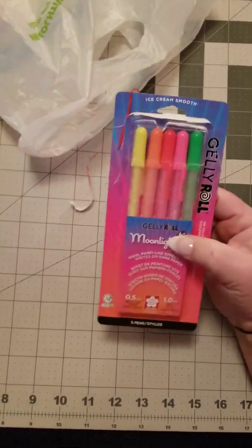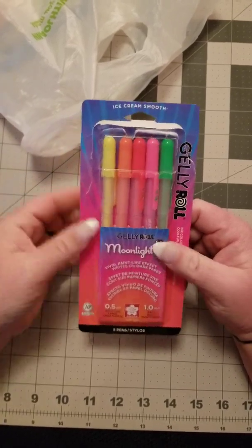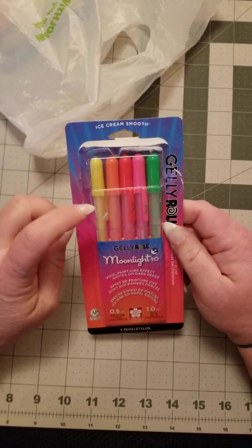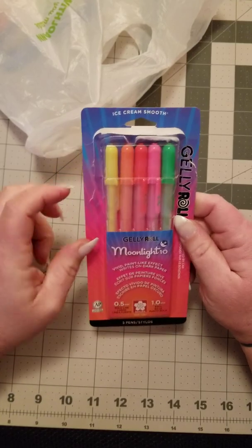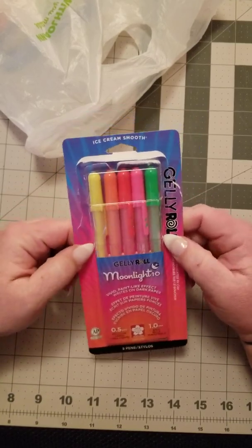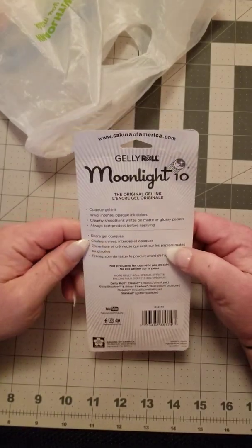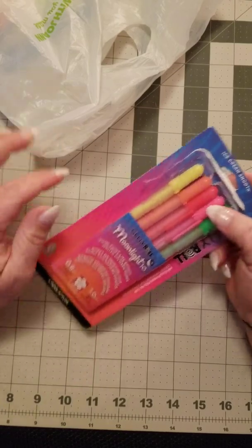Next, I bought some Jelly Roll — I got the Moonlight tin that has the neon yellow, neon orange, brighter orange, pink, and green in it. I also bought a unicorn book and thought the brighter colors would work well for the unicorn book itself.